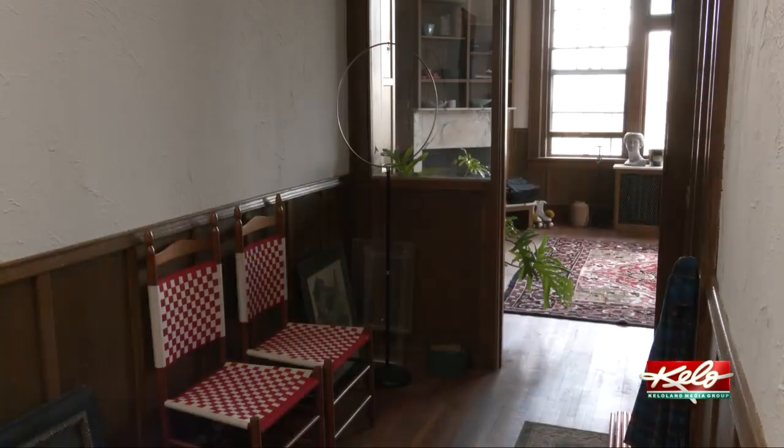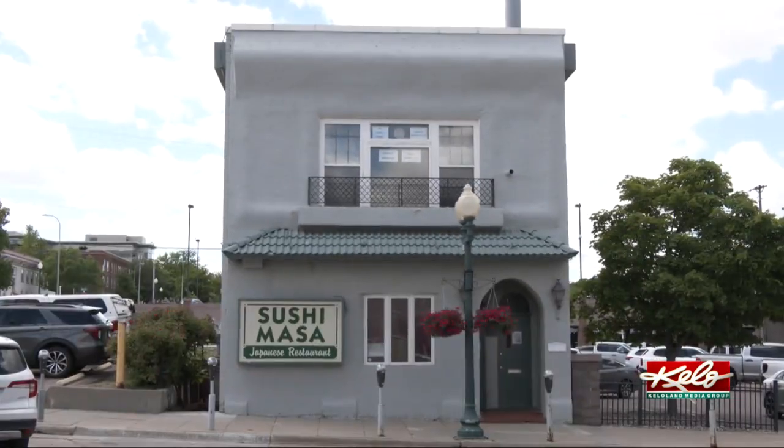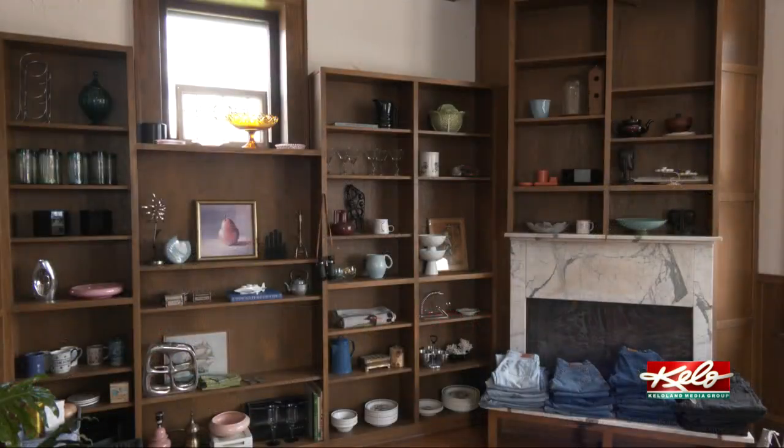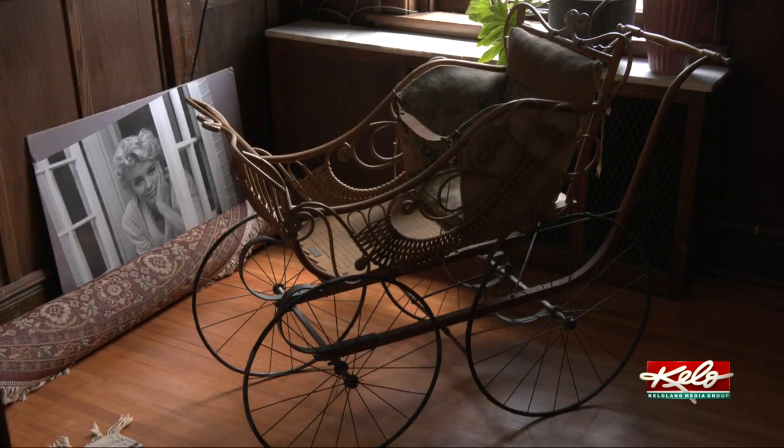It's also how she feels about the unique location she's found to house her vintage store — the historic apartment right above Sushi Masa on Phillips Avenue. She says it is the first time the public will be coming up here. It was a photography shop in the past, and now it's home to her vintage home goods and clothing.